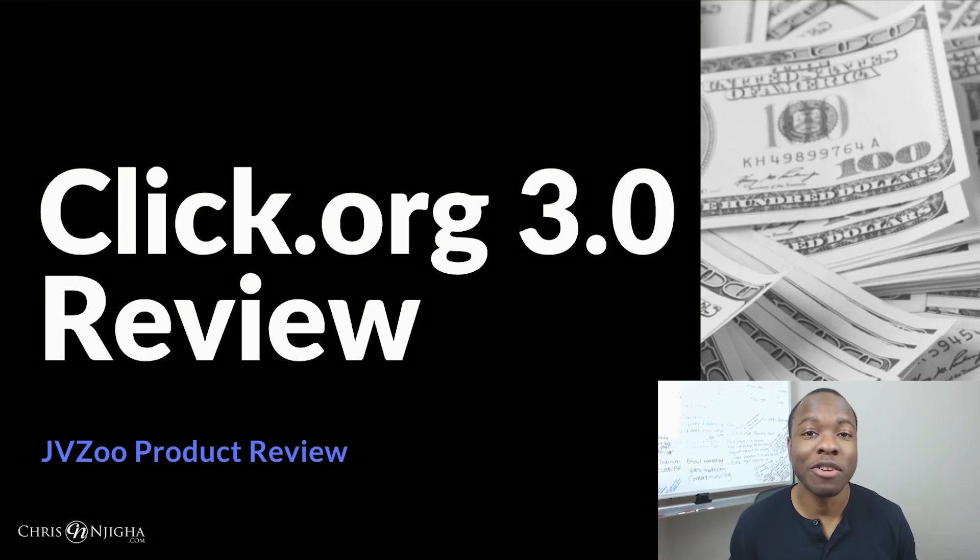Hey friend, are you looking to make your business more efficient and know where all your clicks and your leads are coming from? And maybe you ran into or heard about the new Click.org 3.0 product by Anthony Mickey, Justin Mickey, and Anthony Morrison. In this exciting episode today, we're going to do a Click.org 3.0 review.